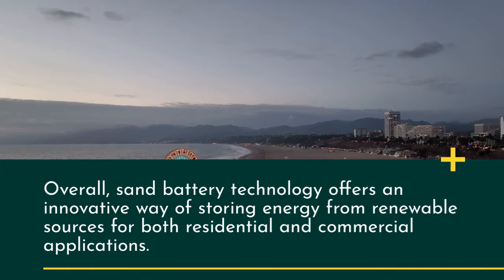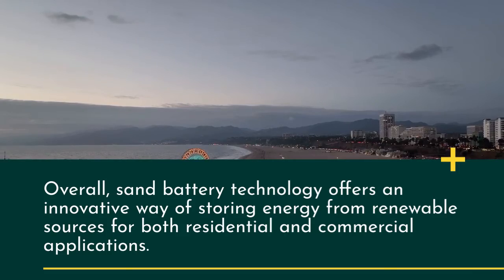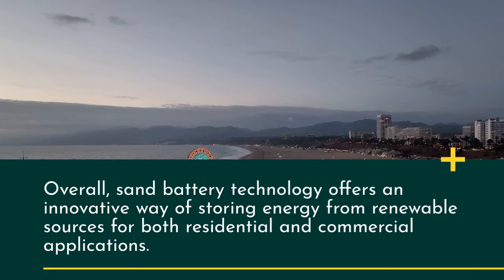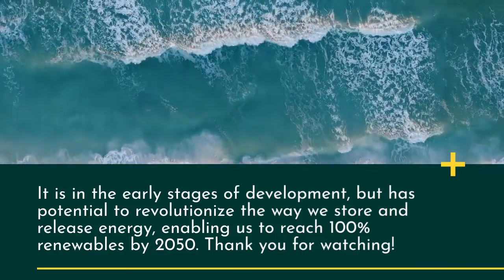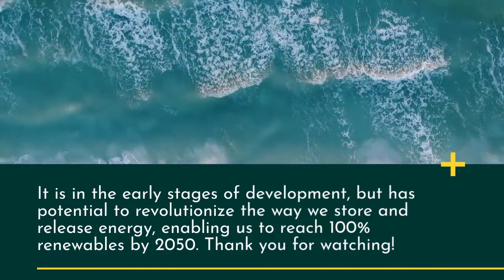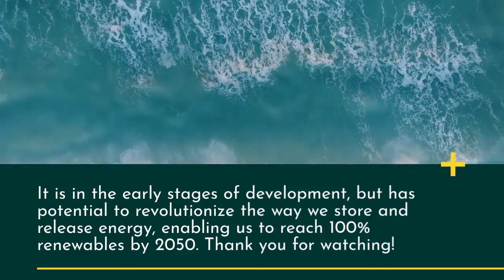Overall, sand battery technology offers an innovative way of storing energy from renewable sources for both residential and commercial applications. It is in the early stages of development, but has the potential to revolutionize the way we store and release energy, enabling us to reach 100% renewables by 2050.